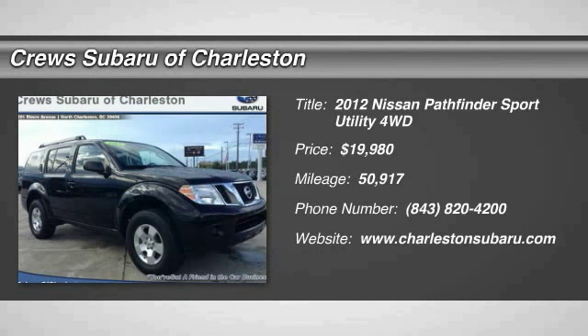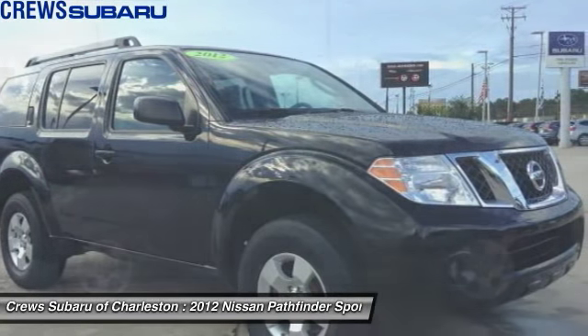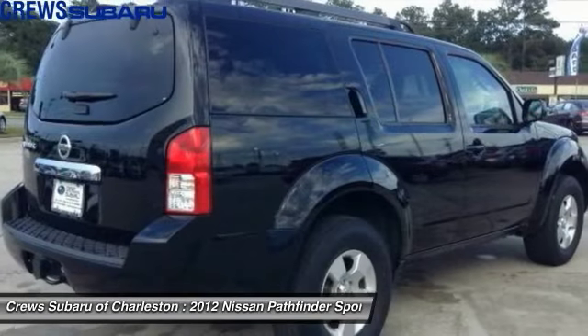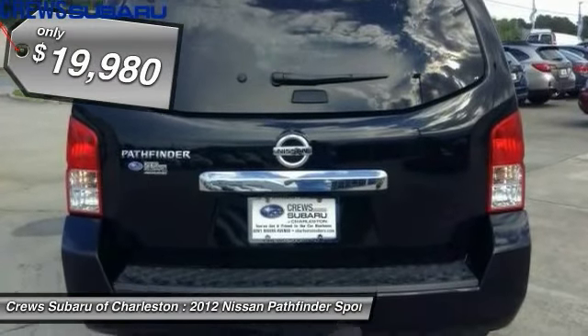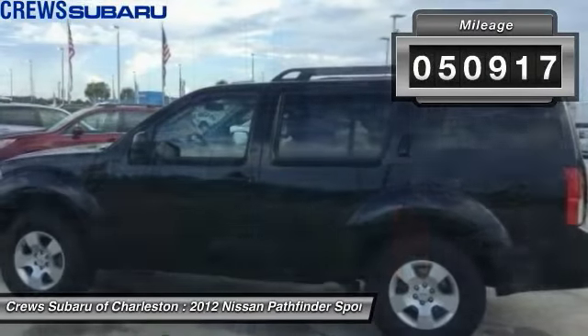The 2012 Pathfinder. The Pathfinder has a premium interior with three rows of seating for up to seven passengers, as well as versatile seating and cargo configurations. This SUV appeals to both truck lovers and car lovers and is priced below $20,000. This vehicle has less than 55,000 miles.